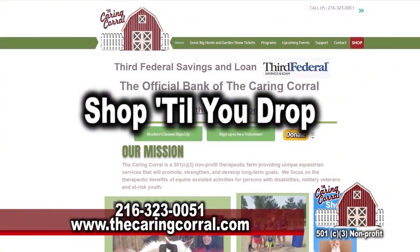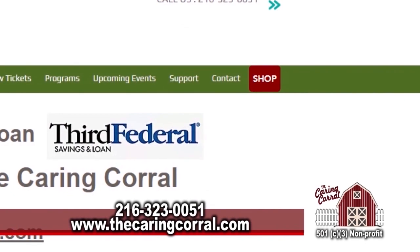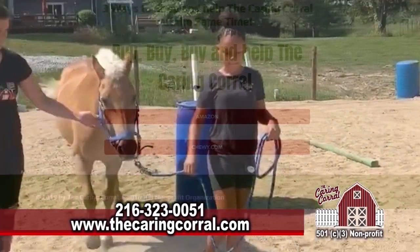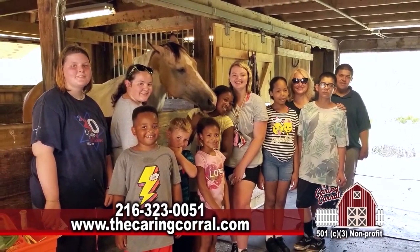Shop to your drop at thecaringprayl.com. It's time to buy, buy, buy. Just click the shop button and save. Different ways to shop and help provide funds to the Caring Corral. Happy shopping.